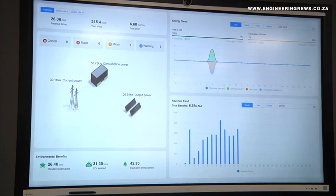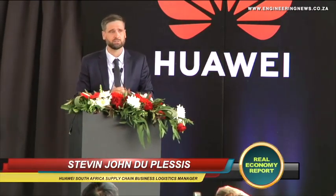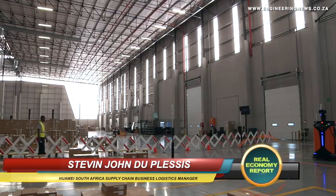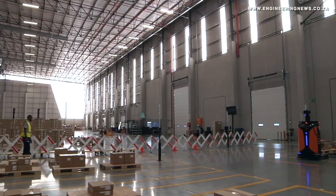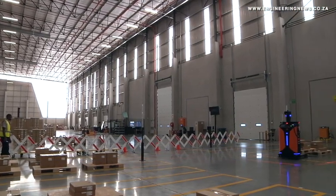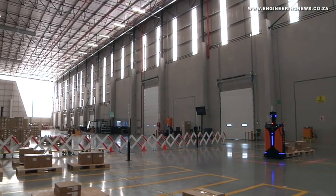We have two warehouses here on site — our S9 and our S10. The total size of this warehouse is about 15,000 square meters, allowing for 14,000 square meters of actual storage space in our facility, with the other portion being the operational side of things.